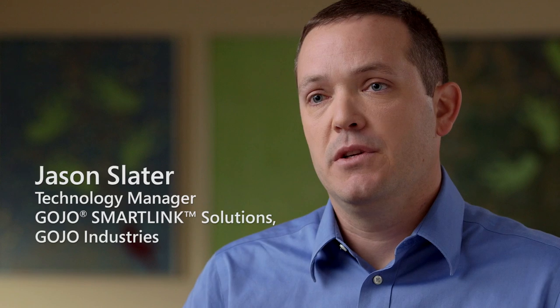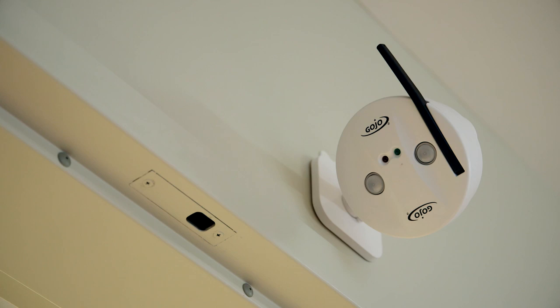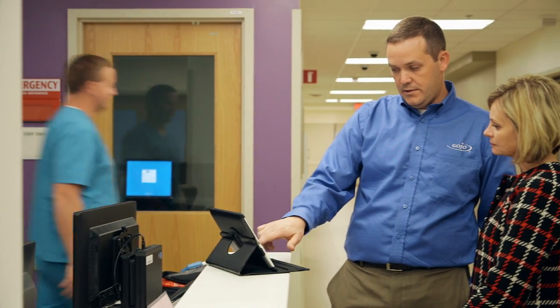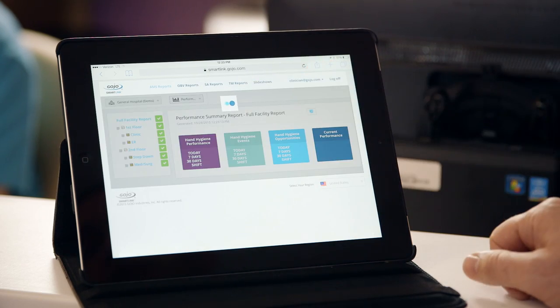It's the internet of things meets big data analytics. We have two different types of sensors that are part of the solution: our activity counter, which gives the flow of traffic in and out of a given area, and the dispensers themselves. All those events come up, they're aggregated, and that's how we generate that compliance number.